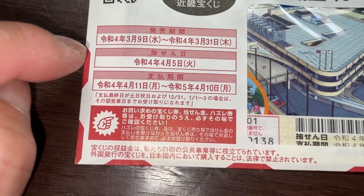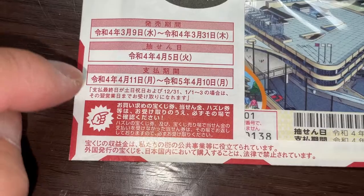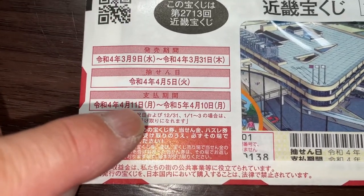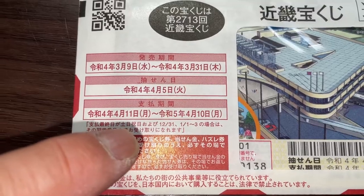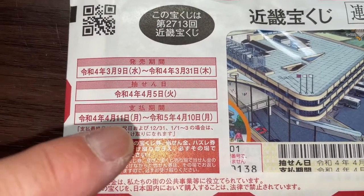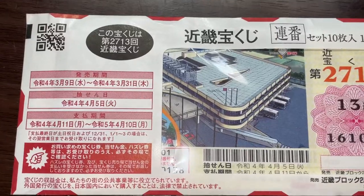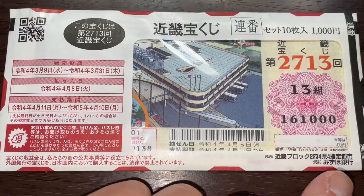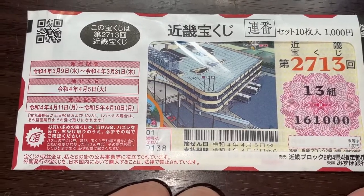So if the drawing date is on April 5th, you can't claim your money until April 11th. Don't bring your ticket to the Takarakuji stand on April 6th, 7th, 8th, 9th, or 10th — you won't be able to claim your money. If you win the jackpot or anything over 5,000 yen, you will claim your prize at Mizuho Bank, the issuing bank.